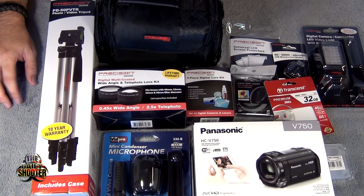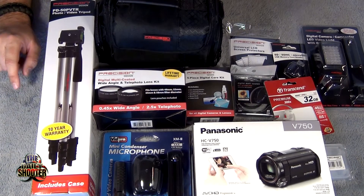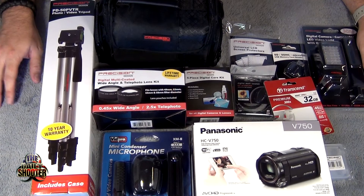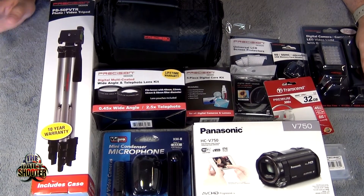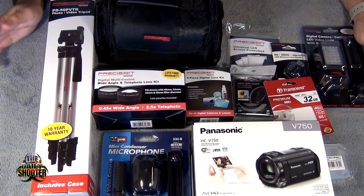I recently invested in some studio lighting, which I'm really happy with — the studio lighting has turned out great. But then I saw this bundle and wanted to share it with you guys because it looks like some great stuff and all the reviews have been great so far. I picked this bundle up from Best Buy.